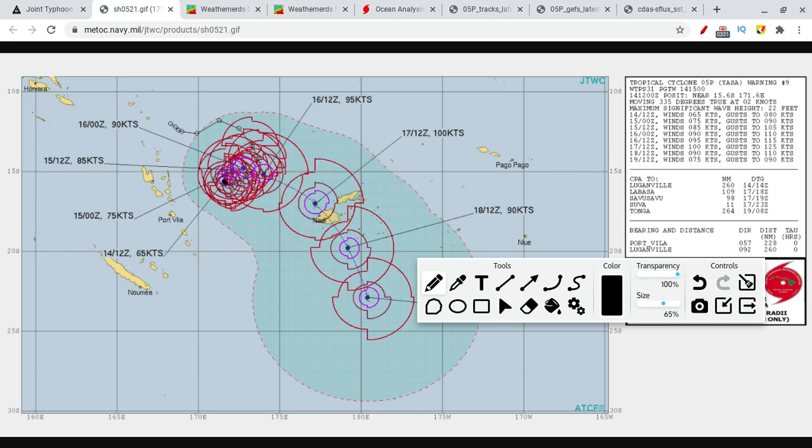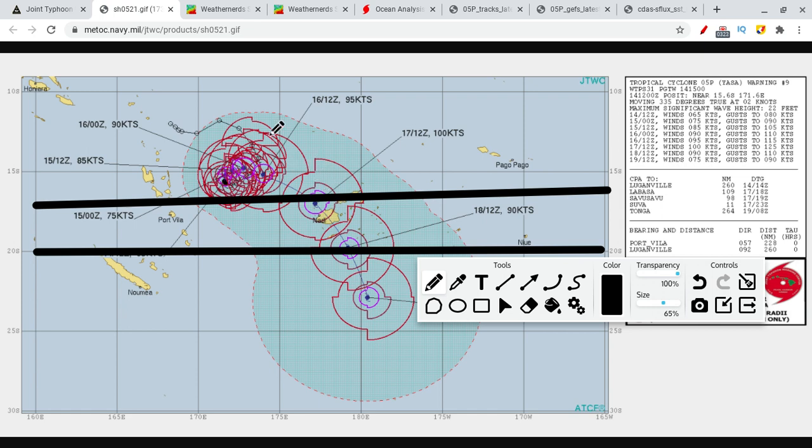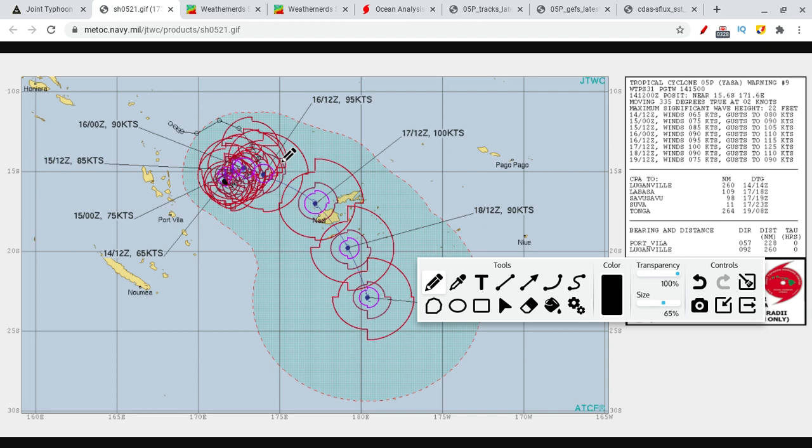Other bad news is the storm is pretty much stalling over the same area — it hasn't been moving a whole lot. This is going to be allowing it to strengthen, because after this line of latitude, the water gets really cold and starts to drop. With the storm staying up north where we're getting around 27 to 28 degrees Celsius, the storm is able to get that hot water and moisture to really start to build itself up. As it starts to move towards Fiji, it will continue to slowly intensify into a strong tropical cyclone.